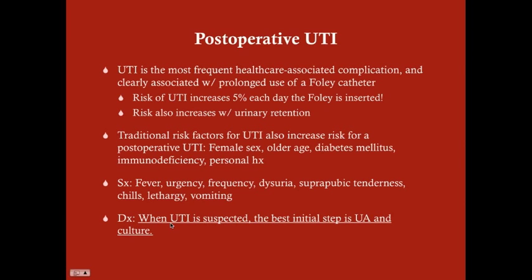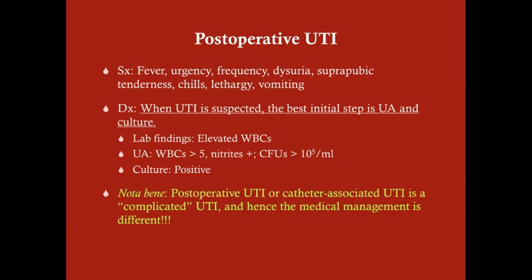If UTI is suspected, the best initial step is urinalysis and culture. From this point on, we diagnose this just like a traditional UTI. With routine labs such as CMP and CBC, you should see elevated white cells on the CBC.